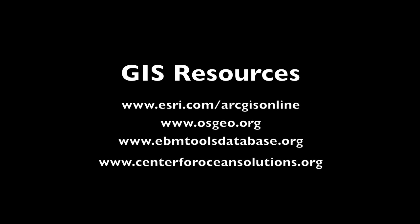You can learn more about GIS from the following sources.